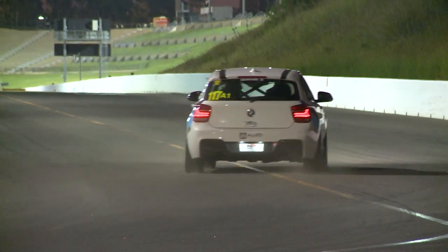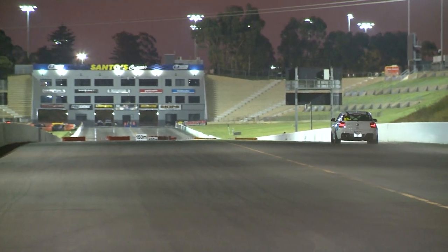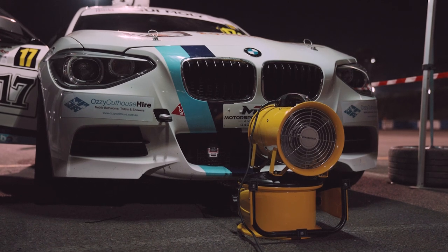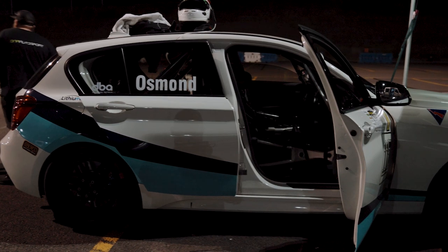The car — is it pretty stock for production car spec? I know it's got a cage and it's been stripped out, but do you do much to the engine? Engine-wise it's pretty stock, it just has tuning done to it — bigger brakes, a lot of safety stuff: roll cage, seats, harnesses and all that sort of stuff. But yeah, she's a little weapon.